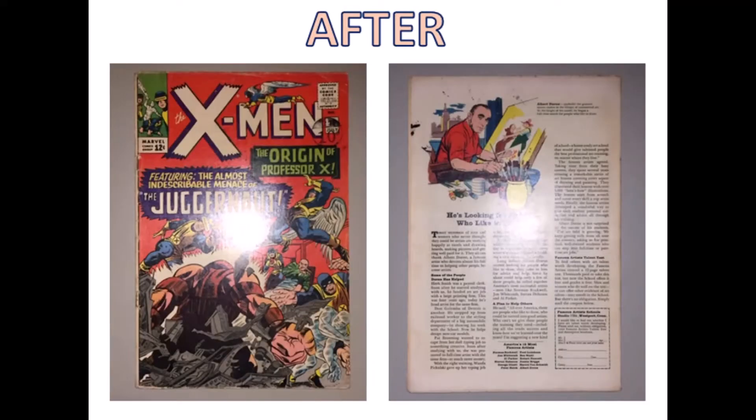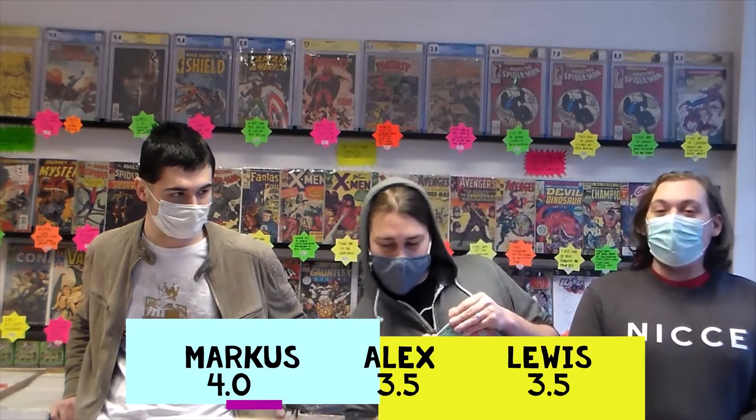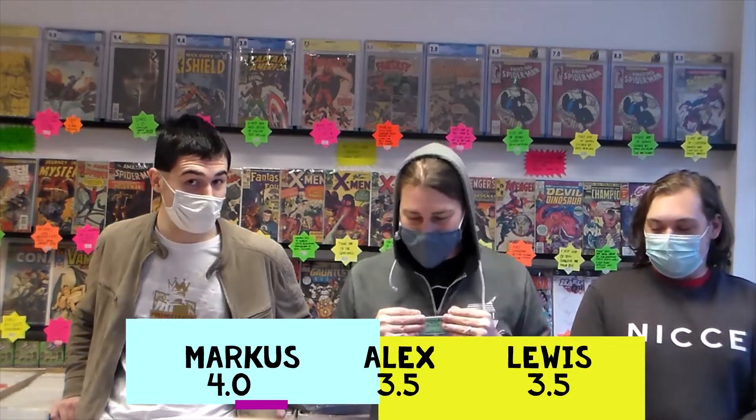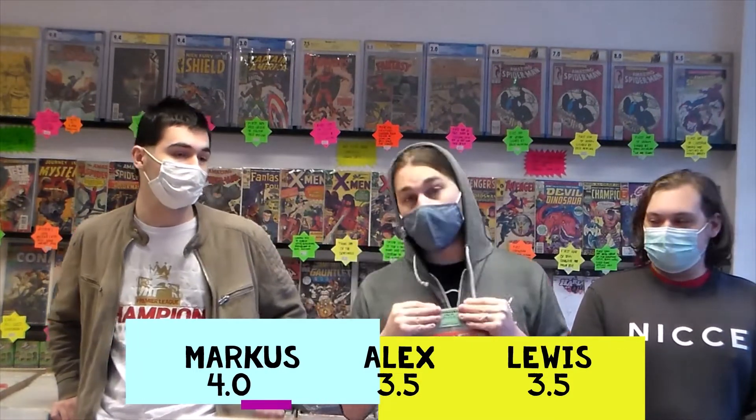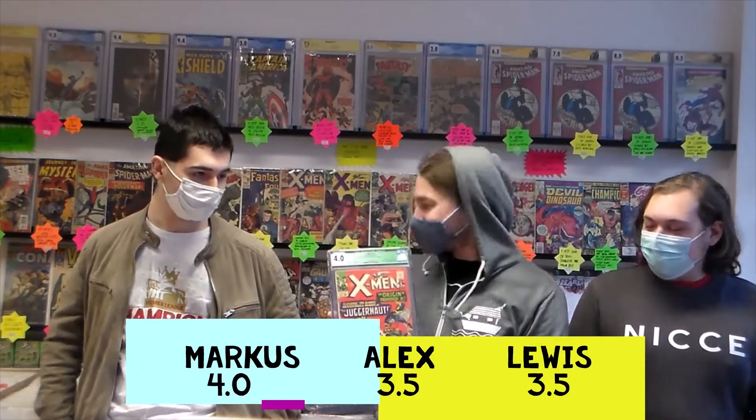Next we've got X-Men 12, the first appearance of Juggernaut. This was missing a page inside and there was another page detached which was an advert page, so we'll just remove that. I had this down as a 3.5, Lewis went for a 3.5 as well, and I got slightly higher at 4.0. First appearance of Juggernaut comes back as 4.0 — well done Marcus.